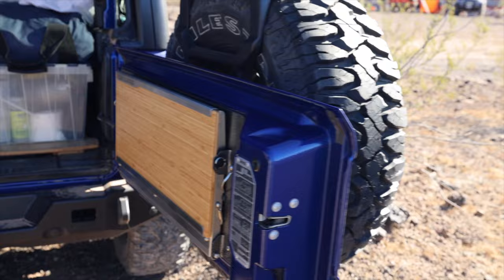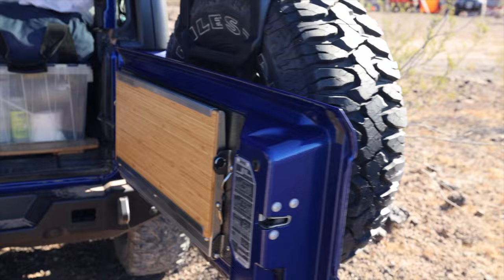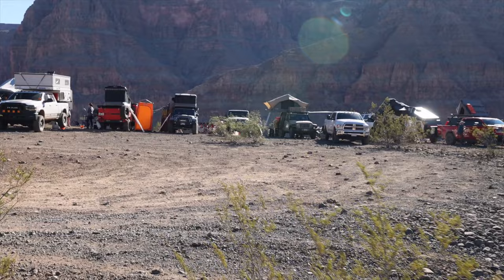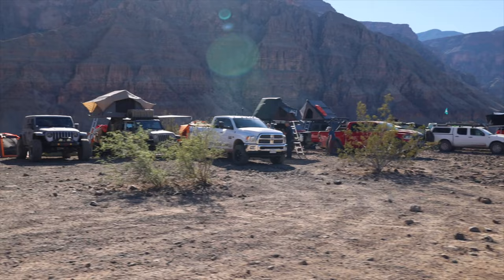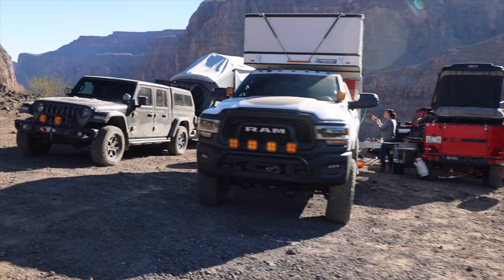That'll make your life super simple — a great two-door setup. Now let's walk over here where the brave camped out closer to the rim. Even my wife was like, 'Are you sure? Let me make sure we have the parking brake on.' We'll start over here with this nice Gladiator.